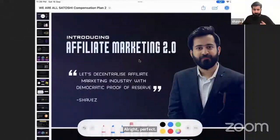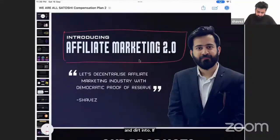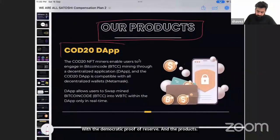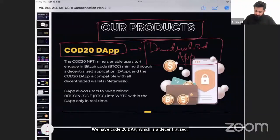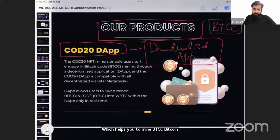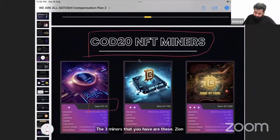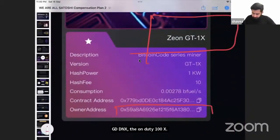This is the new concept we entered into — Affiliate Marketing 2.0 with a democratic proof of reserve. The product is CODE 20 DAP, a decentralized app that helps you mine BTCC Bitcoin Code. There are three miners: Xeon GT1X, Xeon GT10X, and Xeon GT100X. These are NFTs that come with the owner's address.